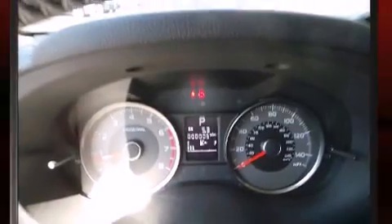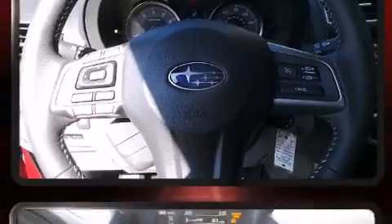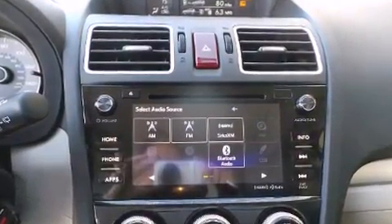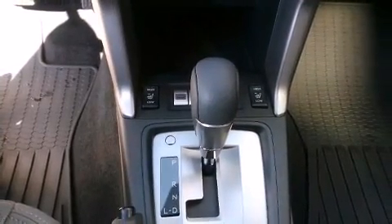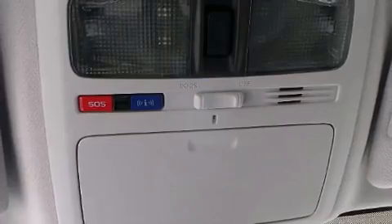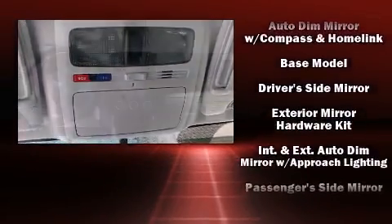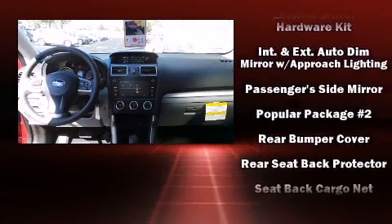Subaru ensures the safety and security of its passengers, with equipment such as dual front impact airbags with occupant sensing airbag, front side impact airbags, brake assist, a panic alarm, an emergency communication system, and four-wheel disc brakes with ABS. Electronic stability control ensures solid grip atop the road surface, no matter how challenging the driving conditions.